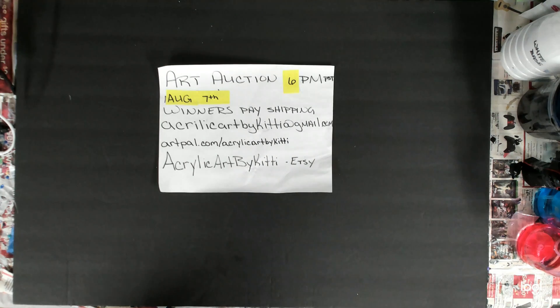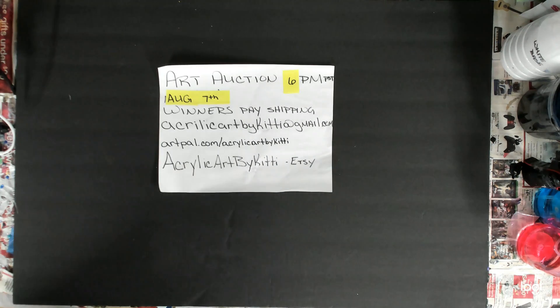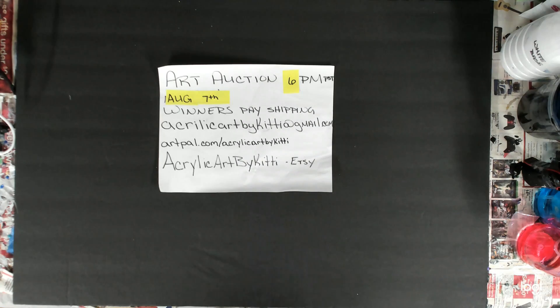Hello everybody, welcome back to my channel, this is Kitty. Today I'm here to tell you about my upcoming auction. It's going to be August 7th, this coming Saturday at 6 PM Pacific Standard Time. Winners will need to pay shipping. I have some new items that I worked on, so a few different things this time. All right, let me get started.